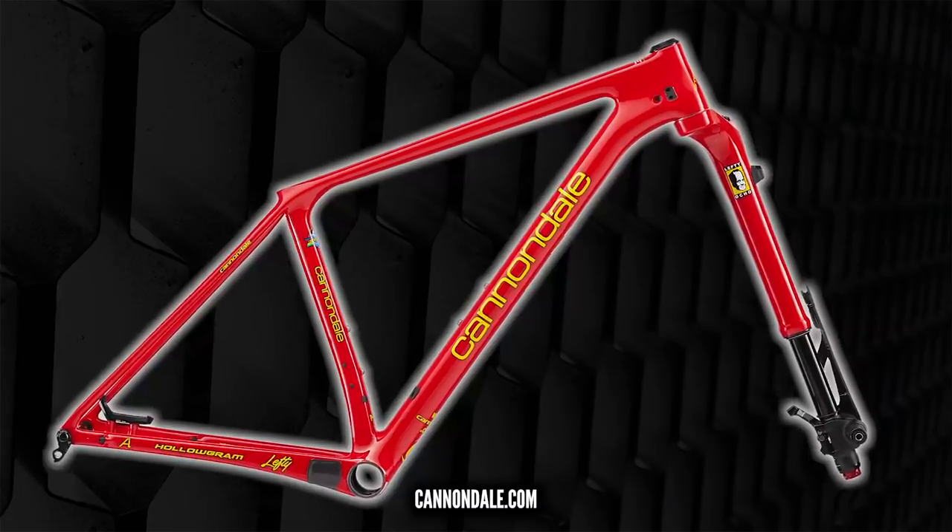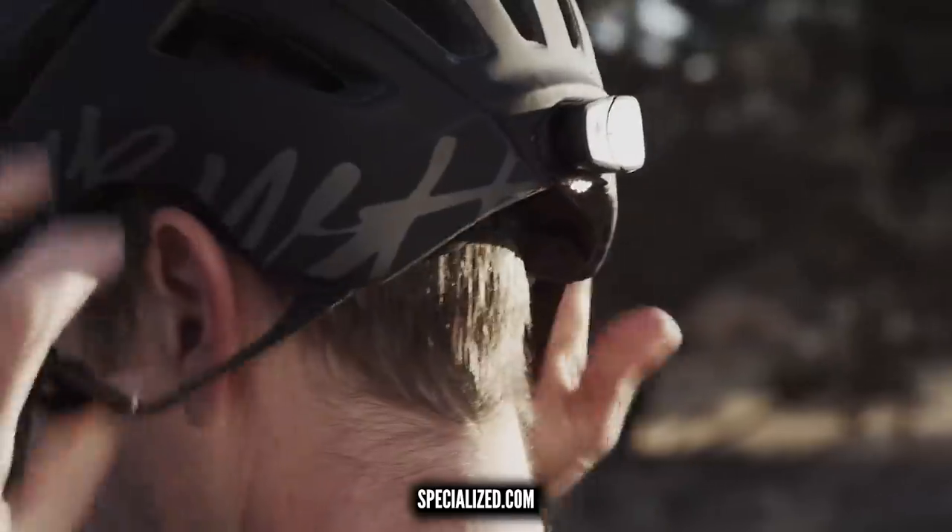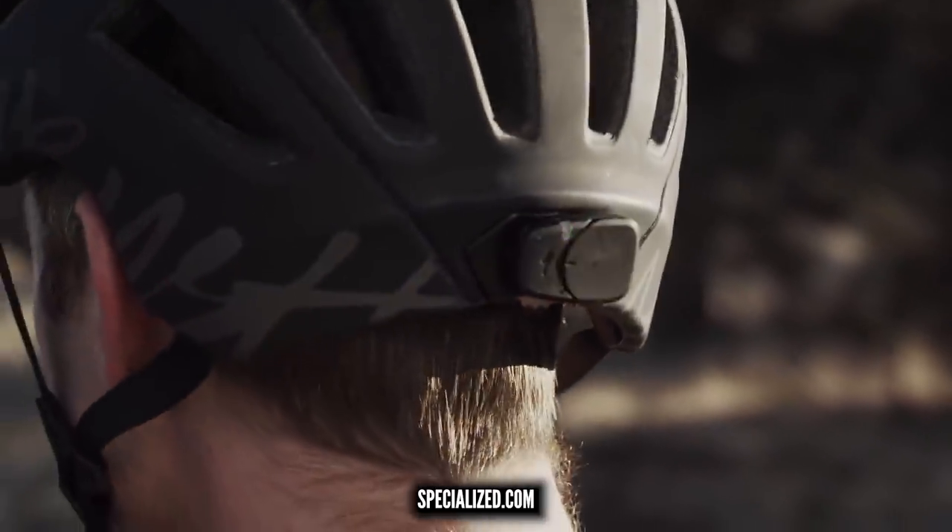Welcome back to another weekly GMBN tech show. Coming up this week, we check out those really cool modern retro Cannondales. There's some supremely cool helmet tech from Specialized that might save your life. There's some new Canyons, more new stuff, and some great entries from you lot as well.